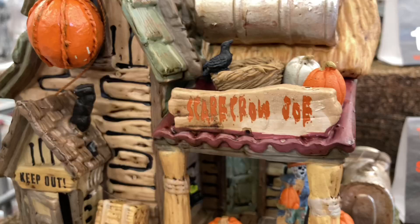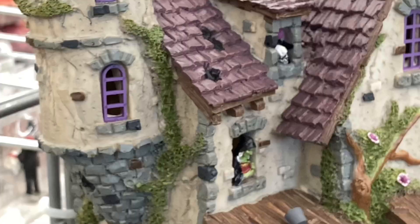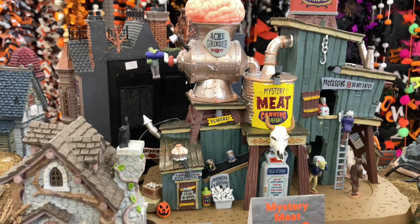Here we have the Scarecrow Joe Shack, which is actually a really nice piece and it's way bigger than I expected in person. Now here we have the Wicked Garden Coven — I do like that little scarecrow on it. Witch pieces are never really my favorite, but this one has done surprisingly well and it does have some nice animation. Here we have the Witch Cottage, which is just way too small to really fit in with other pieces.